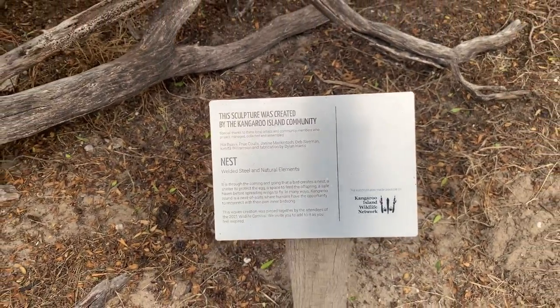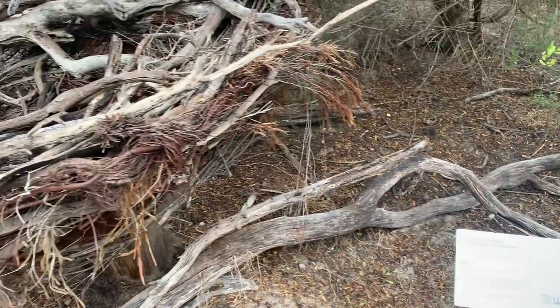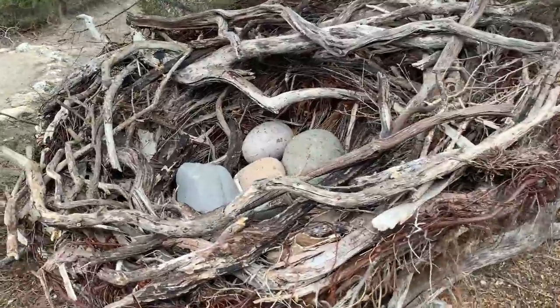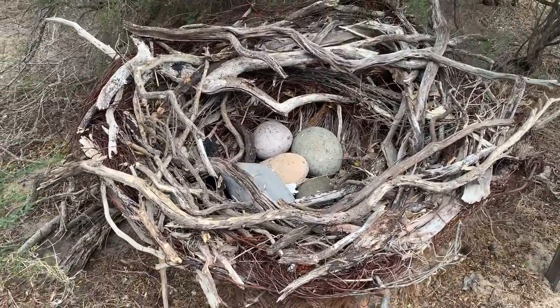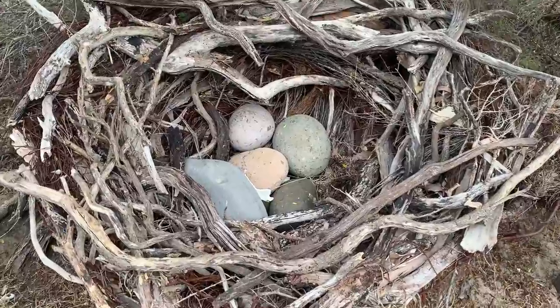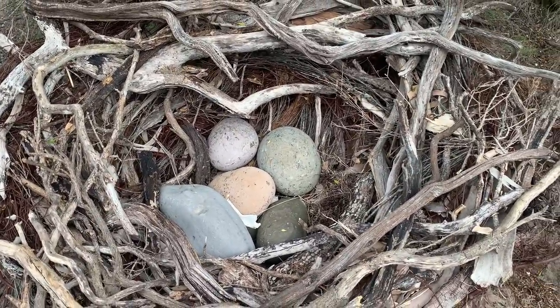There is also a nest structure here. Some flexible branches, woods and roots were used to make the nest structure and a few rocks in the shape of eggs are placed inside. This looks like a real bird nest.